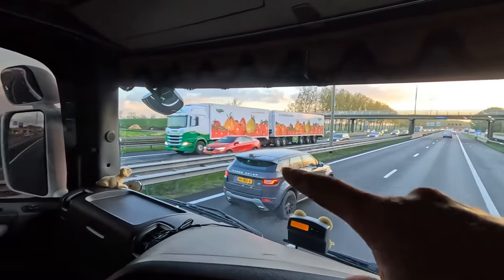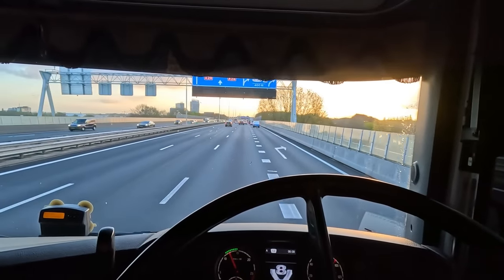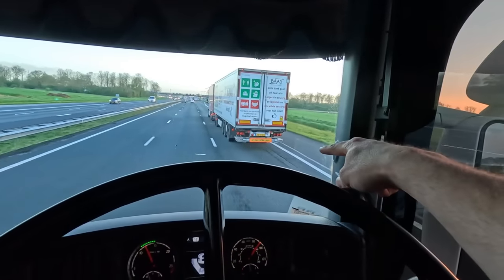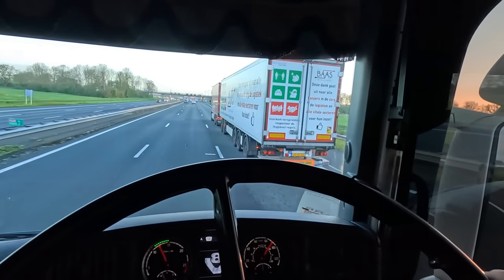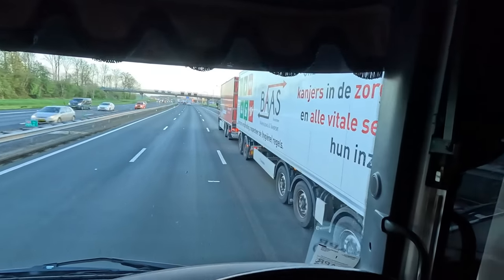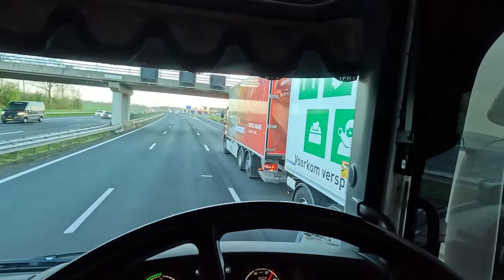Look at that - some length! European low-loader here we go - extra lang! Look at that. Why can't we have that in the UK? That is awesome.